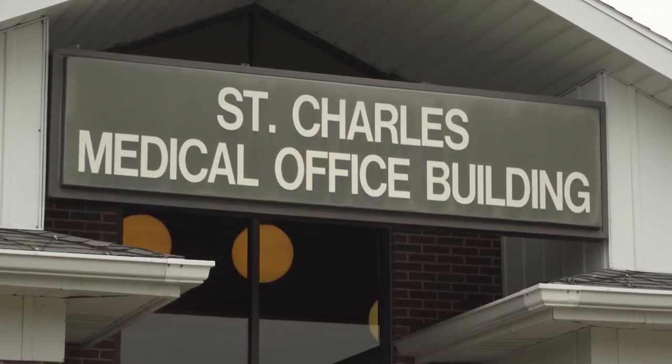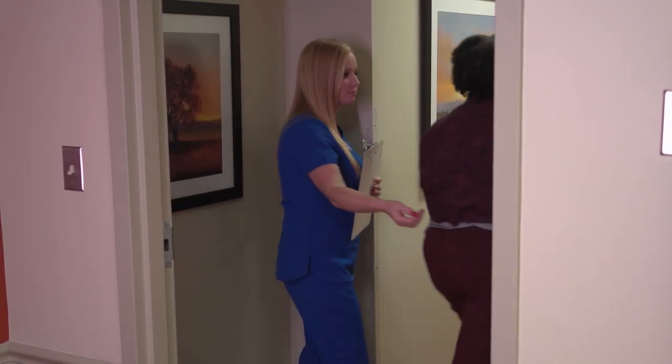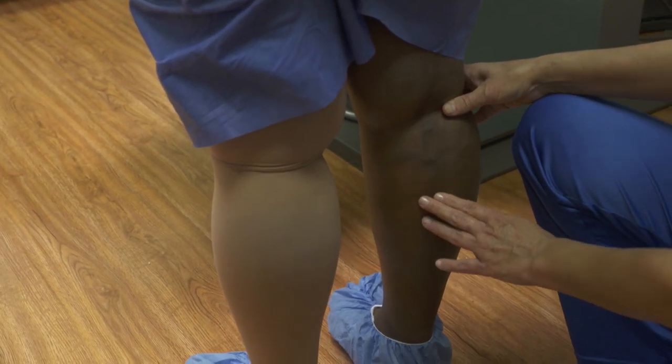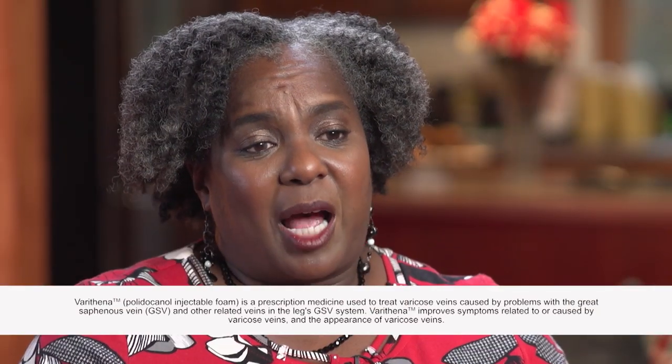About a year and a half ago I started having similar symptoms from the past — the achiness, the heaviness, the itchiness of my legs to touch. I knew to seek out treatment. When I first had my consultation with Dr. Deal, the results showed that my varicose veins had reappeared. Dr. Deal mentioned a few options and Varithena was the best option for me.